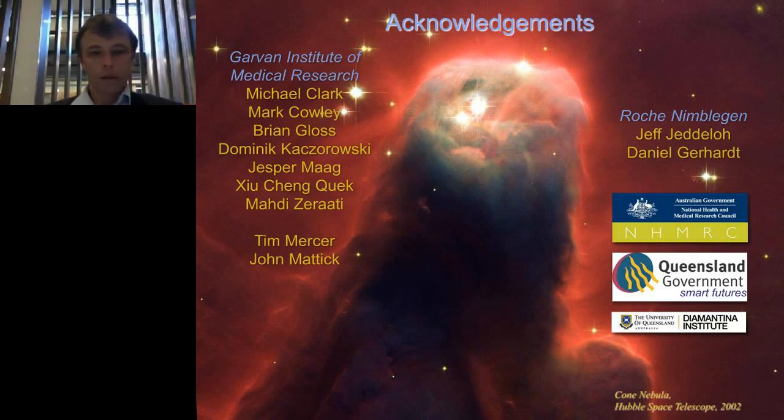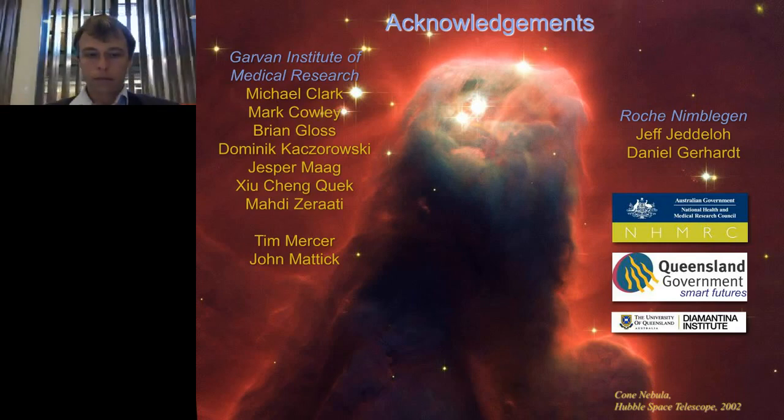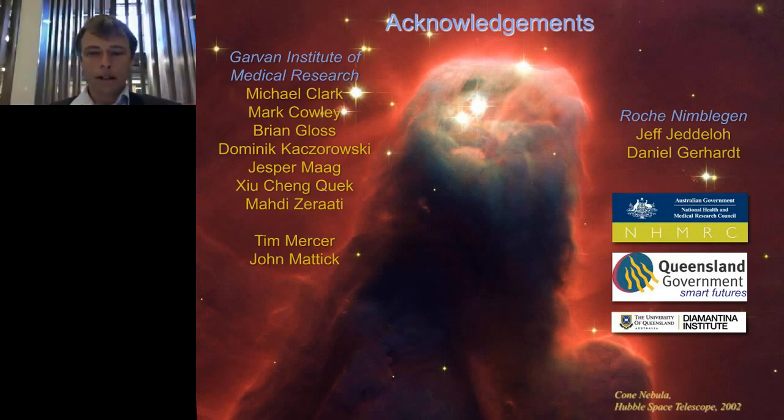If there are no other questions, we can perhaps finish there. Thank you everyone again for attending.